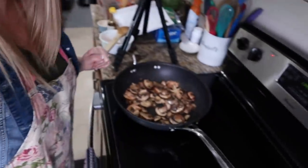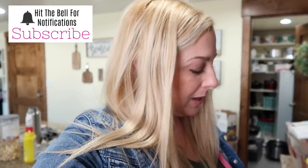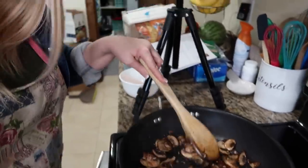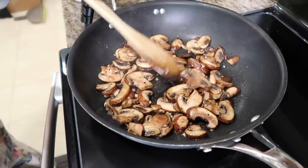Hello friends, happy Sunday! I am in my kitchen today working on some meals for you. All the meals I'm making are going to be pretty much our lunch. This first dish I'm doing is the Asian mushroom noodles — they smell insane right now. All I have going is the mushrooms, the garlic, and the sesame seed oil.